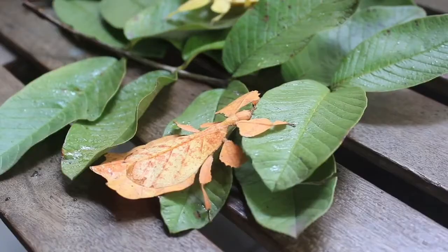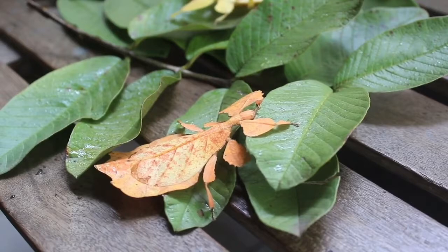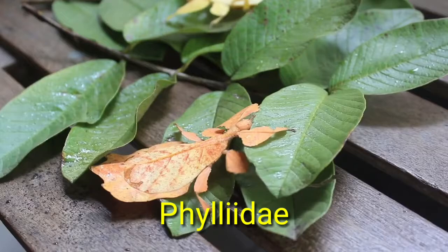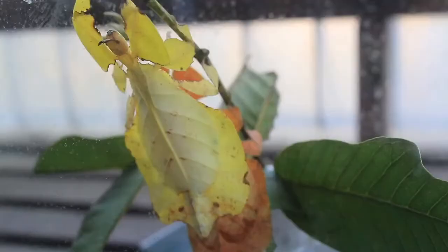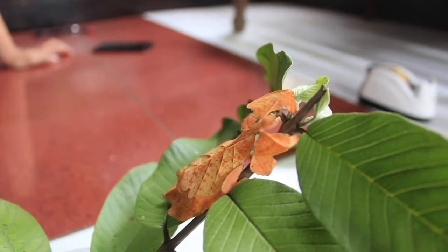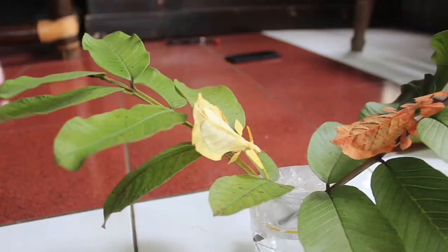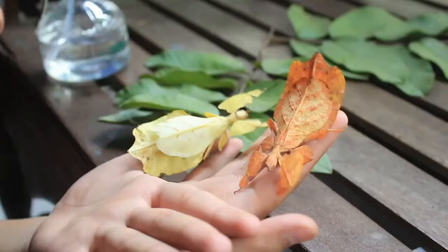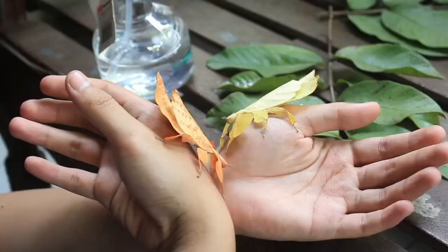If you'd like to ask what is a leaf insect called: the leaf insect, family Phylliidae, also called walking leaf, is any of more than 50 species of flat, usually green insects, order Phasmatodea, that are known for their striking leaf-like appearance. Leaf insects feed on plants and typically inhabit densely vegetated areas.